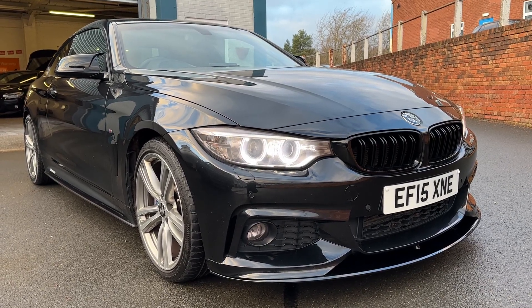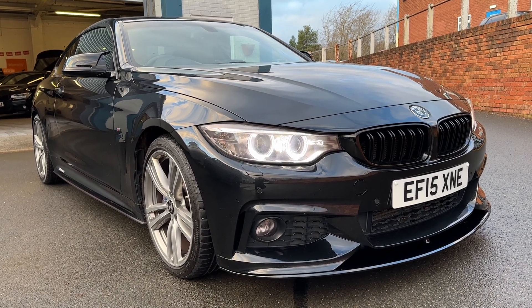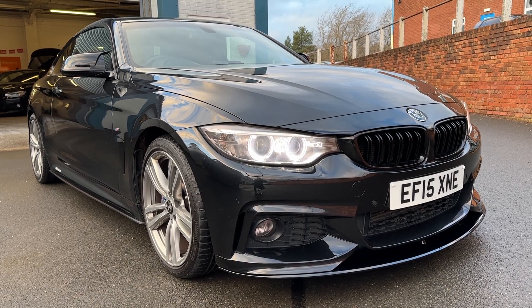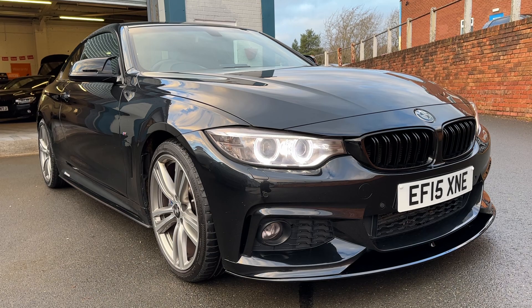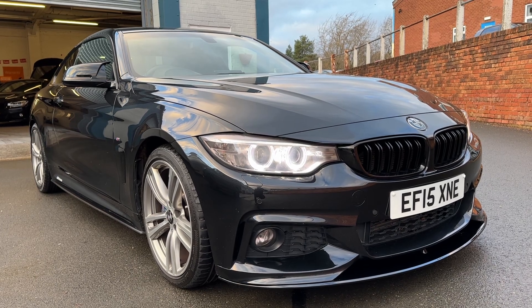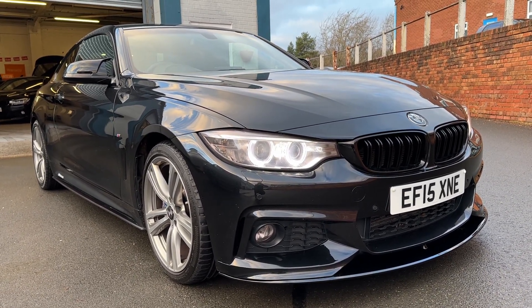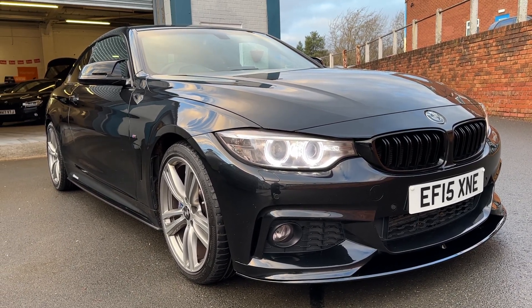Here we have the BMW 4 Series, the M Sport Coupe 430 diesel — absolutely beautiful looking car. This is a 2015 in really nice condition. It's got the full-end performance styling kit and the plus pack as well, so it's got a real nice spec on this one. Have a look at the description and you'll be able to see everything on there.